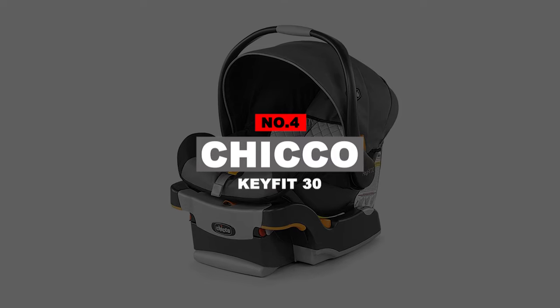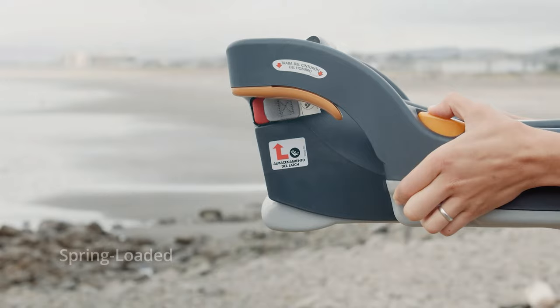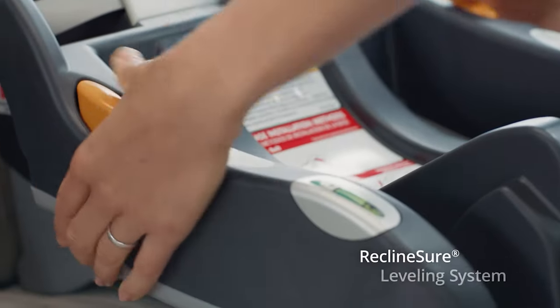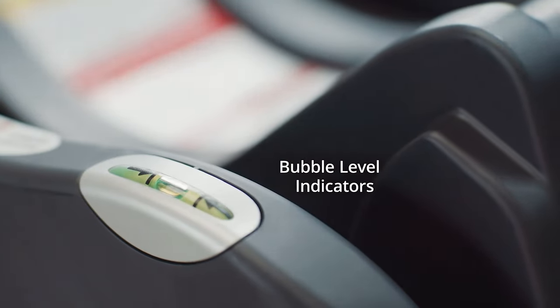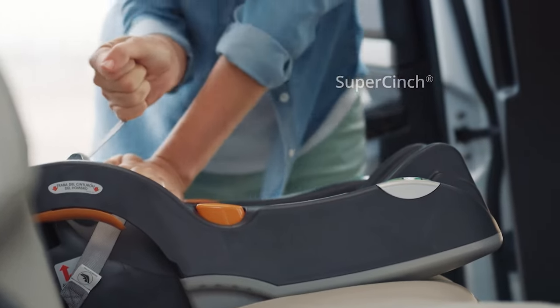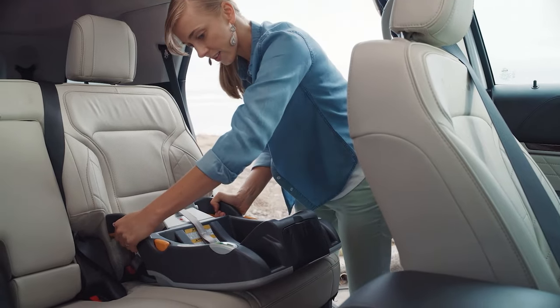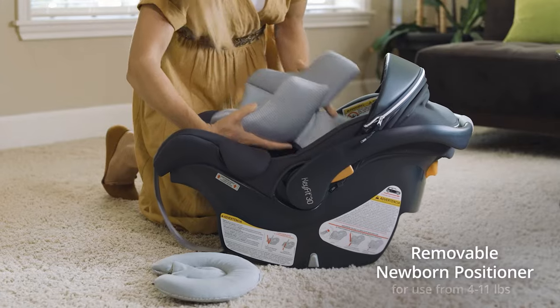Number 4: Chicco KeyFit 30. Let us present you the number one infant car seat on the whole American continent. It's one of the best-rated seats on the market. The Chicco KeyFit 30 infant car seat has the quickest and most accessible installation system due to its LATCH seat belt system, RideRight bubble levels, and reclined shore leveling foot. With so many different traveling modes, parents can be sure that longer and shorter journeys will be safe and comfortable for their little ones.